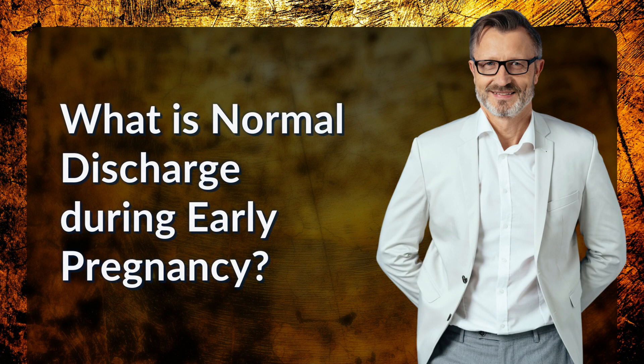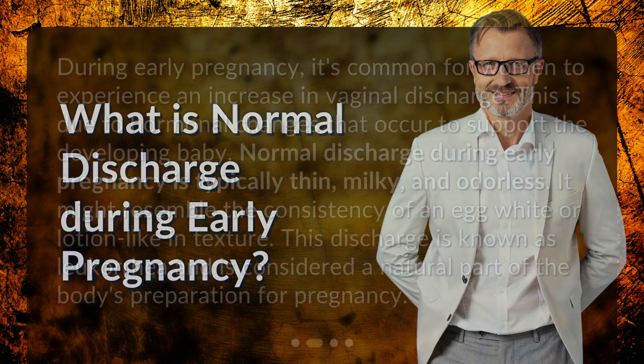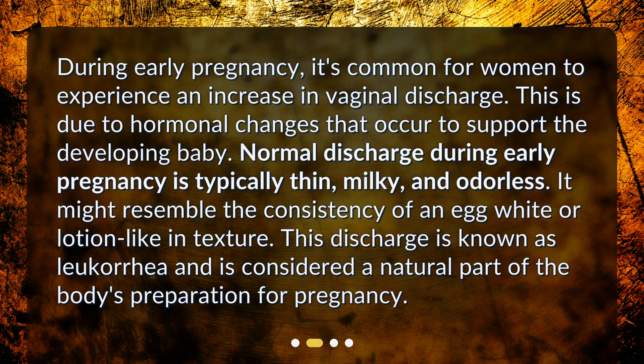What is normal discharge during early pregnancy? During early pregnancy, it's common for women to experience an increase in vaginal discharge. This is due to hormonal changes that occur to support the developing baby. Normal discharge during early pregnancy is typically thin, milky, and odorless — it might resemble the consistency of an egg white or be lotion-like in texture. This discharge is known as leucorrhea and is considered a natural part of the body's preparation for pregnancy.